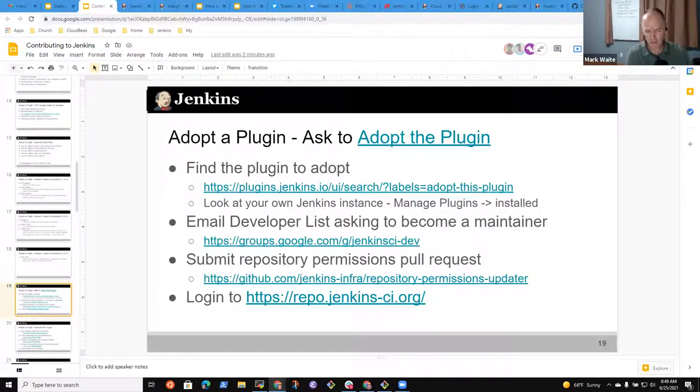I used my beginnings of adopting the plugin to learn Java IDEs and Maven — I had never used Maven before starting work on the Jenkins Git plugin. I used this as a way to learn those things. In terms of the bar to actually do the work, it's quite low.